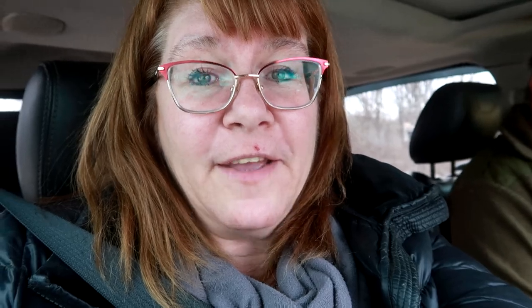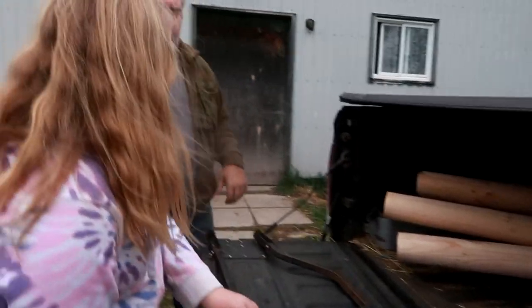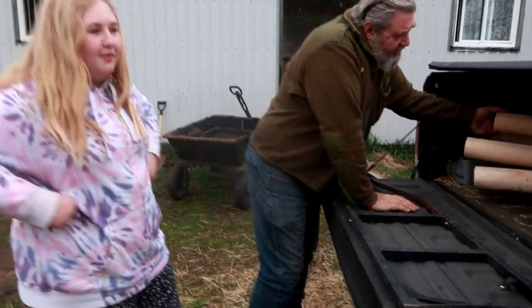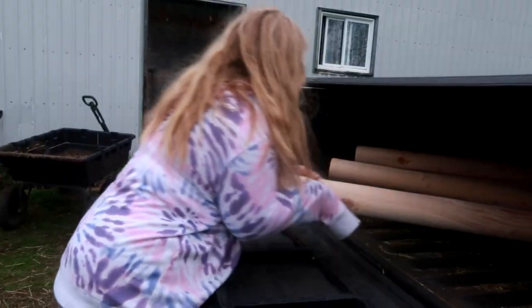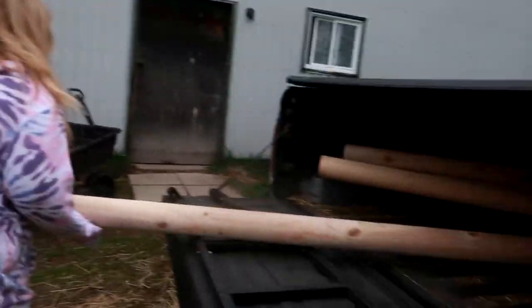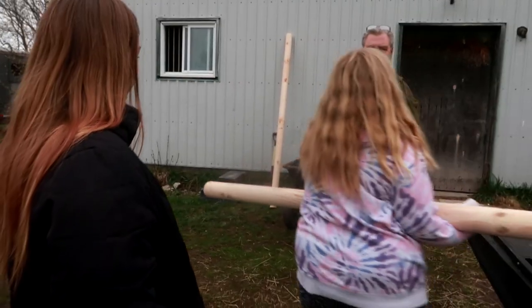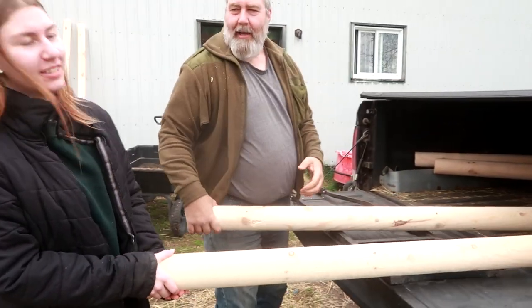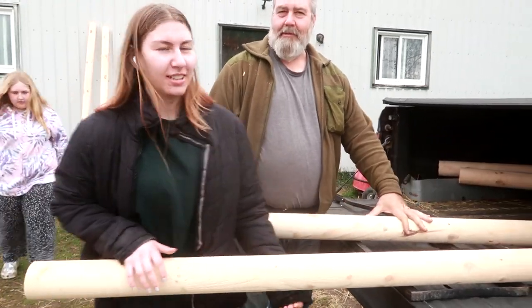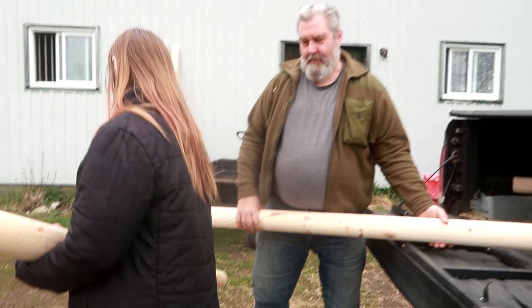A miracle has happened — Gabby changed her shoes before she came down to the barn! She got new shoes for her birthday — this is the third pair in the last few months — and she actually changed them. We should go to Walmart and pick paint colors for our new poles. Sam wants green and purple, Gabby wants red and white, and someone's going for black and yellow like a bumblebee.